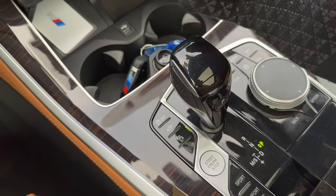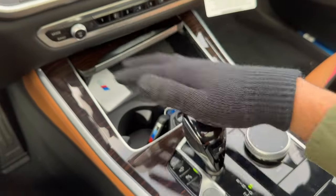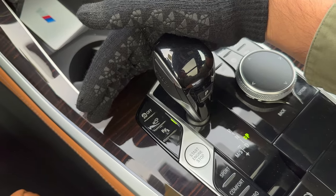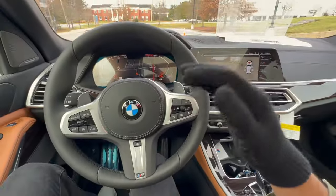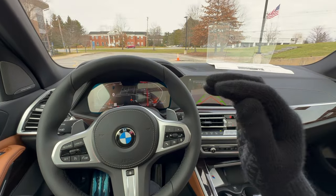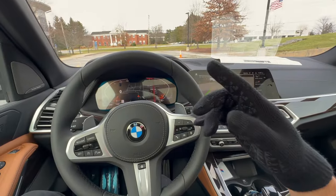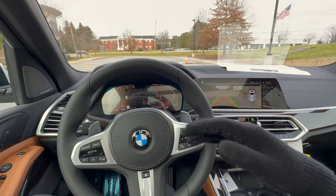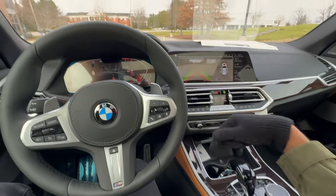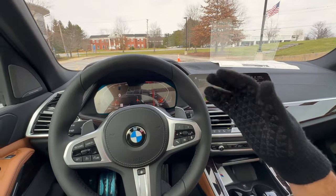For the traction control button — the OFF button — I've had many customers think they're supposed to press this when it snows. Absolutely do not do that; you could slip off the road. Turning off traction control removes traction from the vehicle. The only time you'd use it is if you're stuck in snow, to allow the wheels to spin and build momentum to get yourself out. You can also use it for donuts or track driving, but around 95% of BMW owners probably won't be doing that.